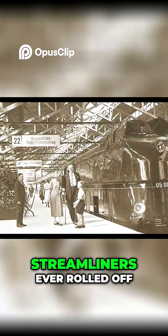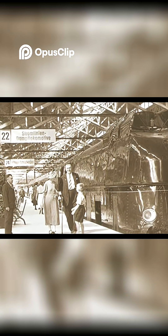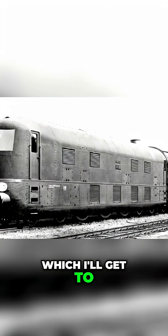Designed by Borsig in Berlin, only three of these streamliners ever rolled off the production line: 05001, 05002, and the rather peculiar 05003, which I'll get to in a bit.